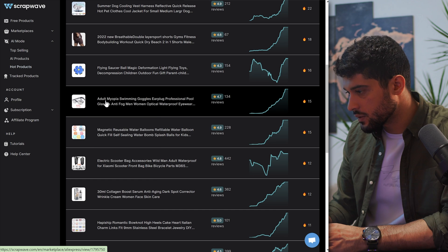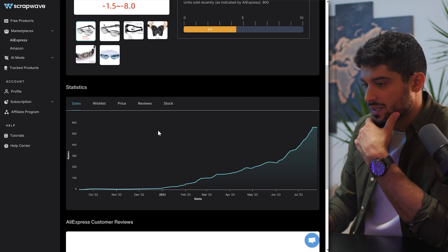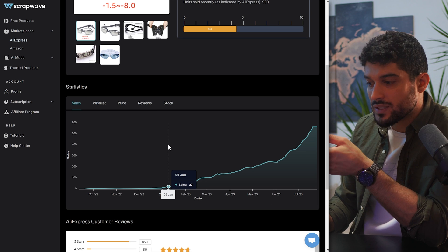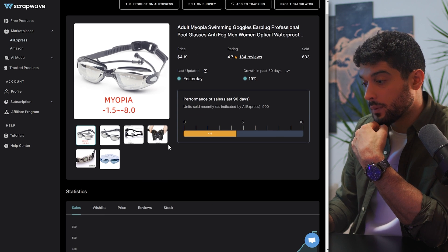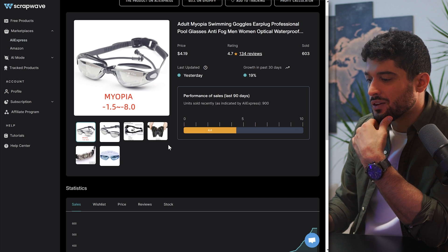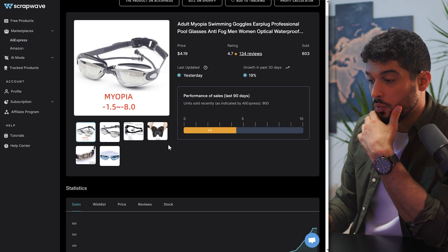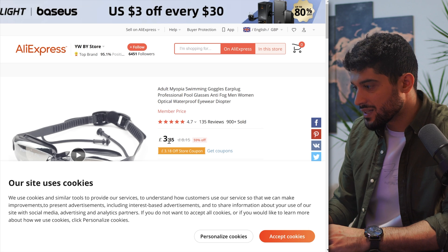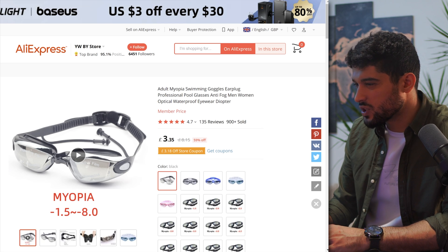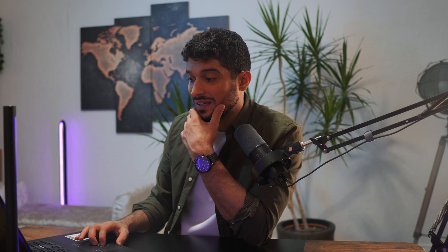Scrolling through, I like the look of these swimming goggles because they have a recent spike in sales. The unique selling point is pretty straightforward — they're swimming goggles but they also have earplugs so people don't get water in their ears when swimming. I like this because the targeting is straightforward — we want to target people interested in swimming, which allows us to run paid ads on Facebook a lot more simply. The supplier on AliExpress is selling them for £3.35, which is just over four dollars — a really good price because I think we can retail these at £24.99, giving us a lot of room for a healthy profit margin.